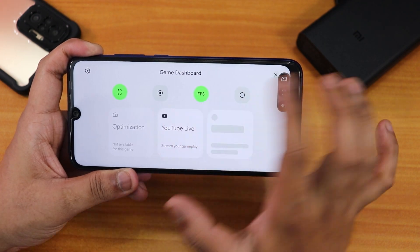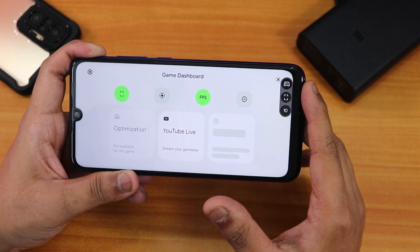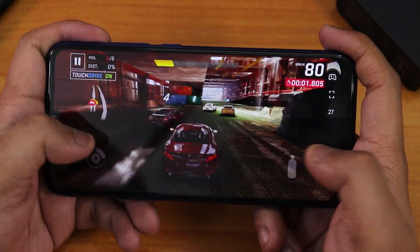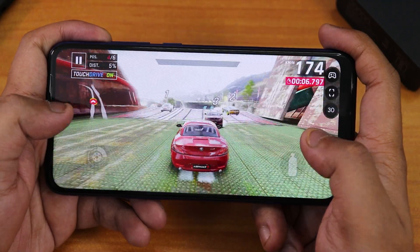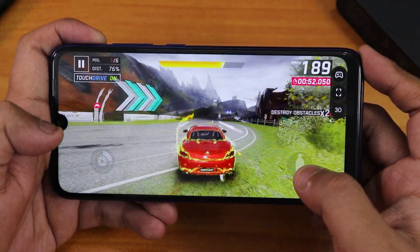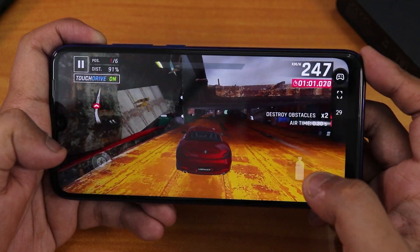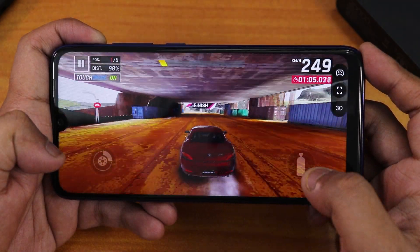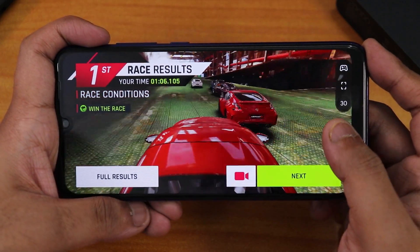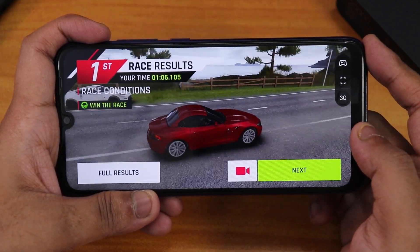Tapping the game settings dashboard shows screen recording, YouTube Live streaming, screenshot, FPS display, and Do Not Disturb mode options. The FPS counter is working and gaming performance is decent, though as a Beta 4 it may not be as smooth as stable Android 11 ROMs.